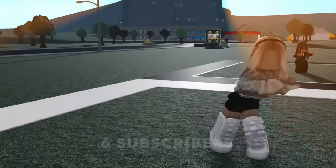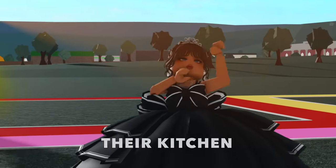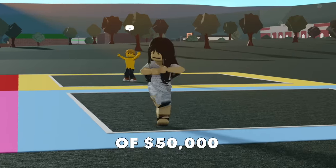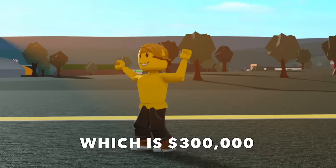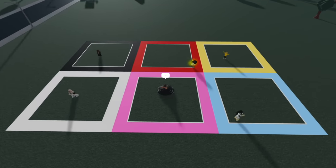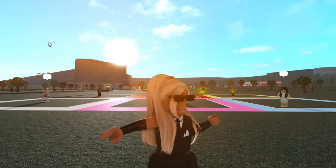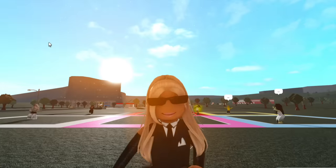In today's video, I invited six subscribers to compete in a kitchen build battle, where they'll each have 60 minutes to complete their kitchen with only a budget of $50,000 each, which is $300,000 altogether. Each subscriber has their own color square and can only build within it. If you want a chance to be in one of these videos, all you have to do is be subscribed to the channel.